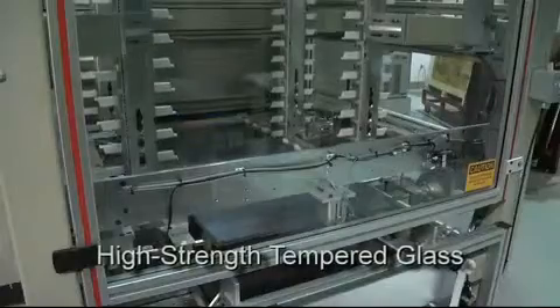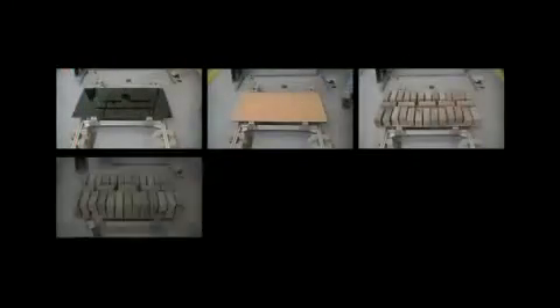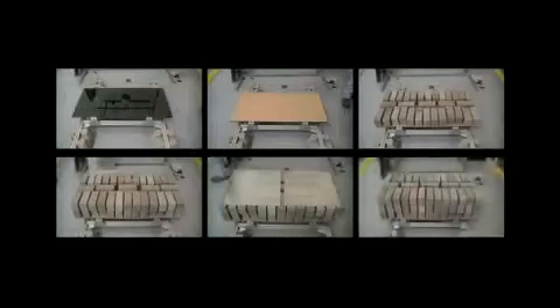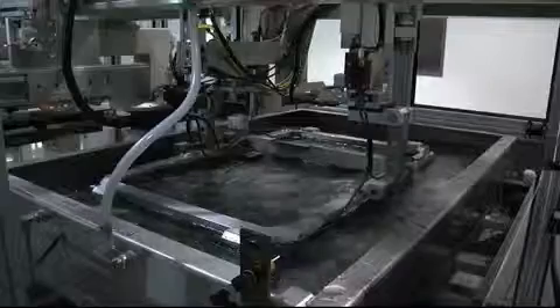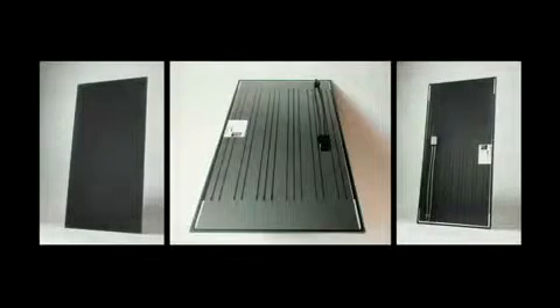The use of tempered glass in the production process creates a strong, frameless module that withstands high wind and snow load environments. The unique physical properties of the cadmium telluride semiconductor used by Abound Solar deliver high performance and power output in high temperature and low light conditions.